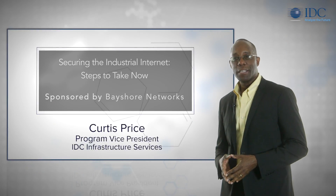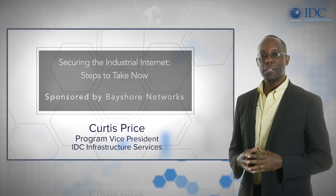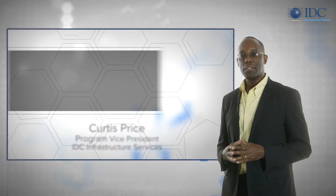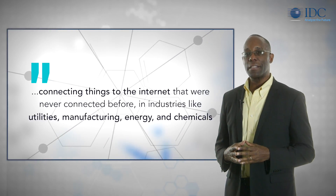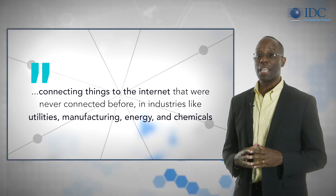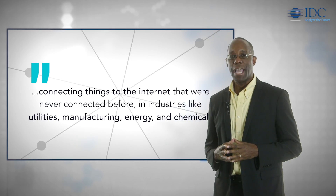The Industrial Internet is a relatively new phenomenon. The term refers to the integration of complex physical machinery with networked sensors and software. Or to put it simply, connecting things to the Internet that were never connected before in industries like utilities, manufacturing, energy, and chemicals.